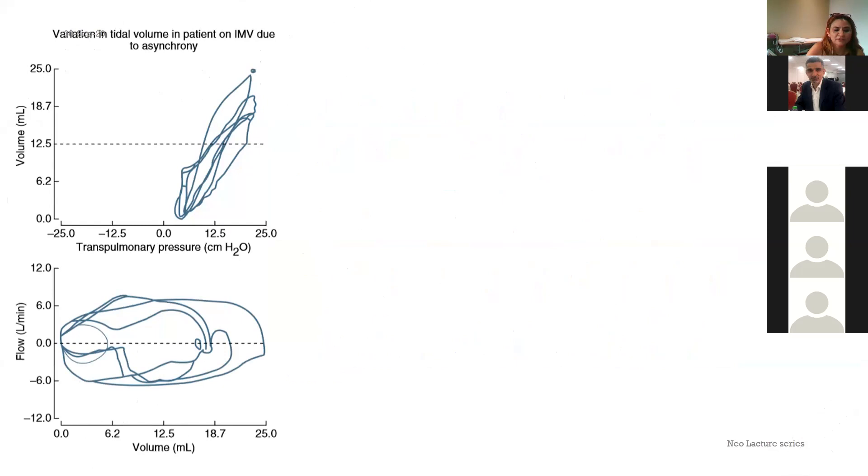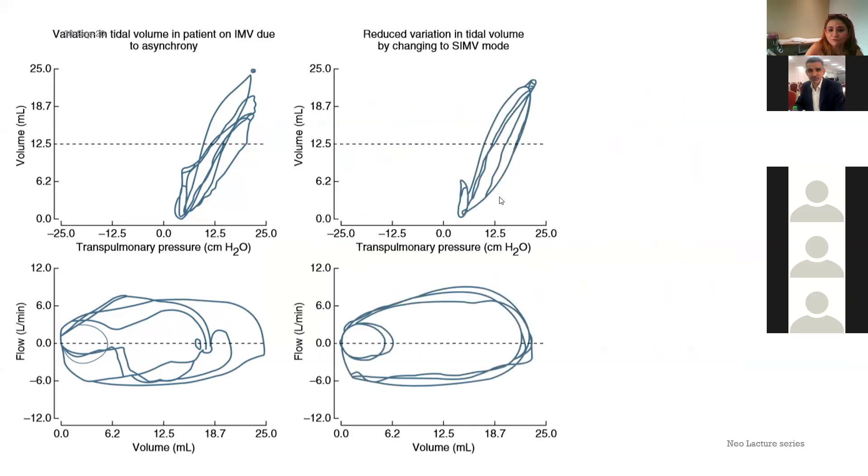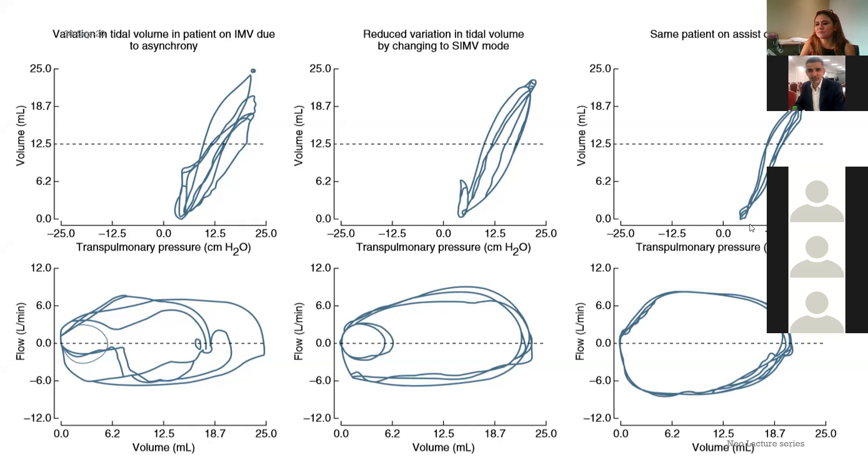Looking at pressure-volume and flow-volume loops: in CMV, total asynchrony is visible. In SIMV, most ventilator and baby breaths are synchronized but a few between-breath efforts appear. In assist control, all breaths are synchronized beautifully — the same patient on IMV, SIMV, and assist control shows progressively better synchrony in the waveform loops.